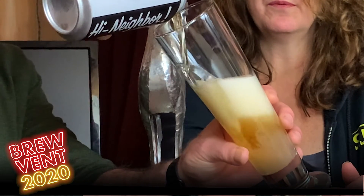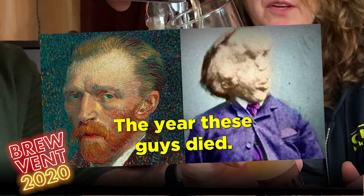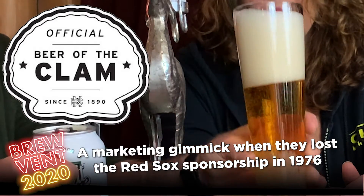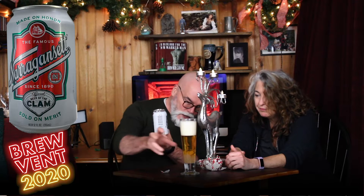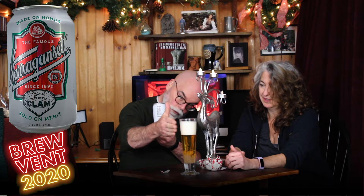Narragansett has been around for a really long time. I don't understand the 'beer of the clam' but I guess it's because of where it's made — I'll look that up. Look how beautiful that is, it's really pretty. There are very active bubbles in there, really quite gorgeous, clinging to the bottom of the glass. It's got a beautiful four-finger head on top.